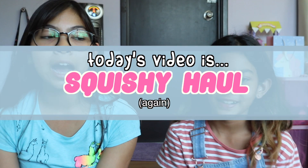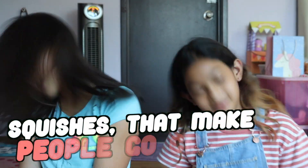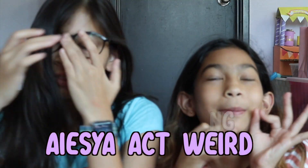Hey guys, it's me Farah here. So for today's video, we'll be doing another haul because we love to buy squishies. We like to squish stuff. We've been to this store two times already because we love it so much. The squishies are love-amazing.